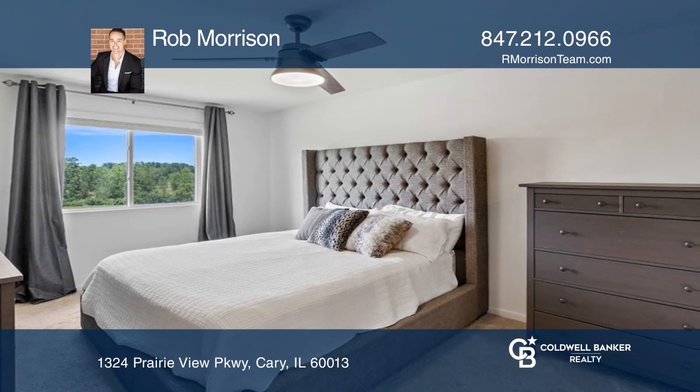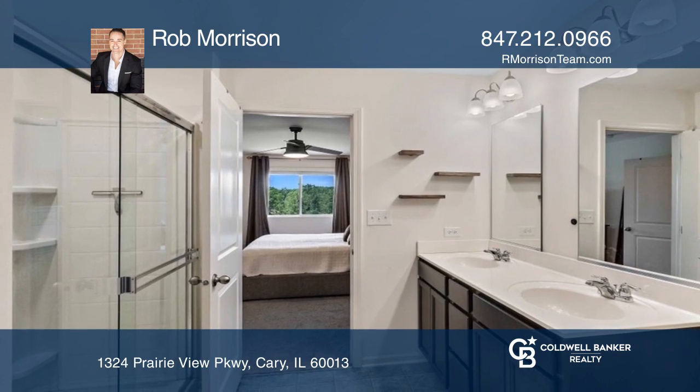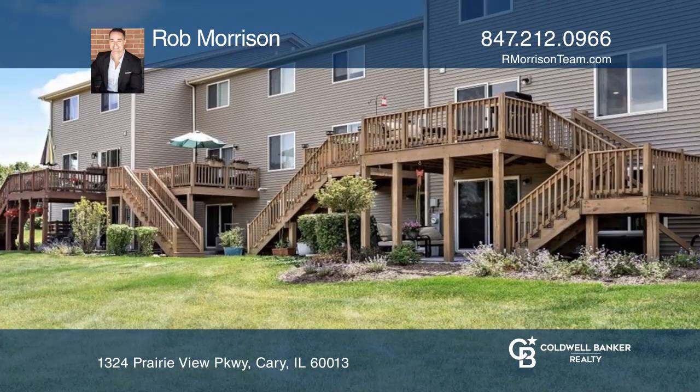The kitchen has tall custom cabinetry, and the dining room leads outside to the deck. Upstairs hosts the primary en-suite, while the lower level accesses a patio.